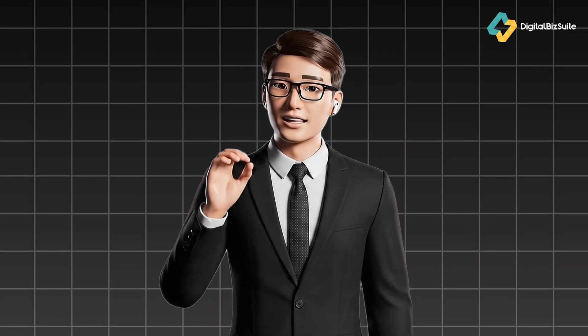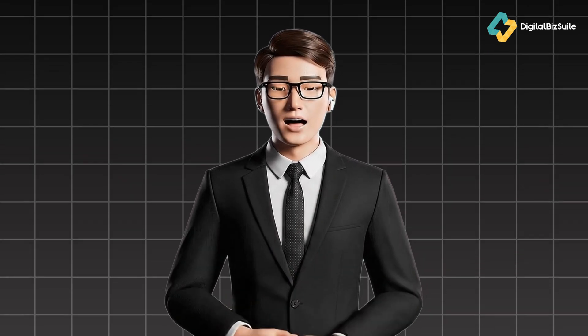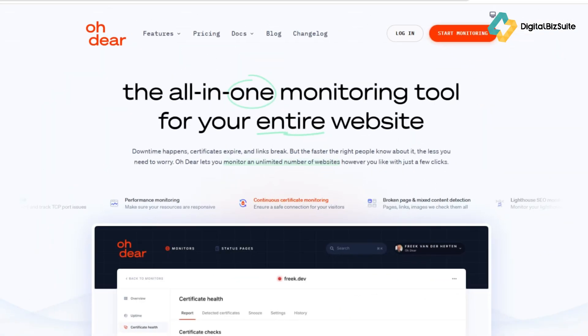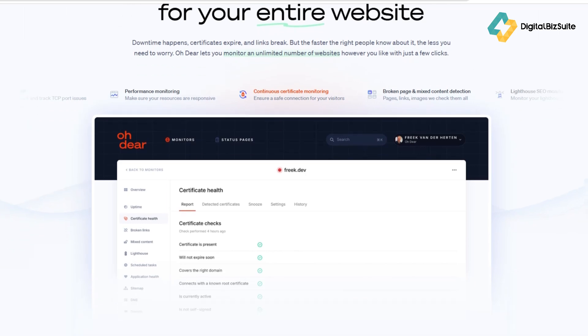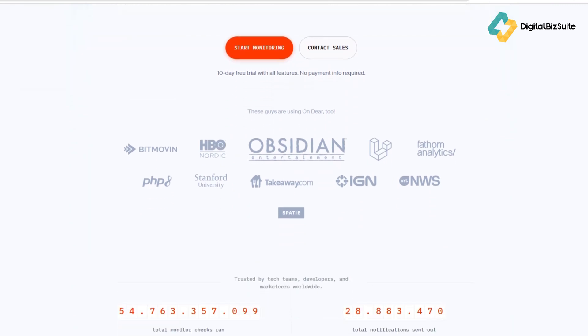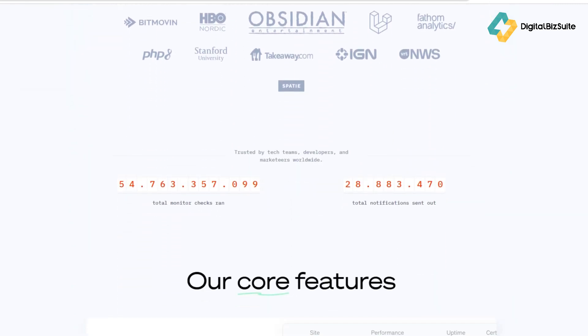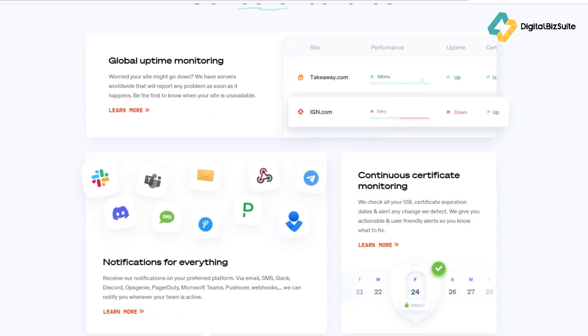So let's dive in and see if Oh Dear really lives up to its name and if it's worth adding to your web stack. Oh Dear is an all-in-one monitoring platform that keeps an eye on your websites — not just uptime, but also SSL certificates, broken links, scheduled tasks, DNS health, and more. It's built for developers, agencies, and businesses that want early warnings before their users even notice a problem.